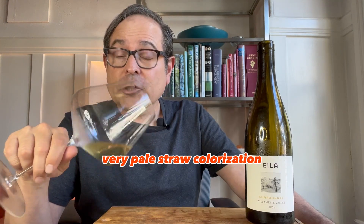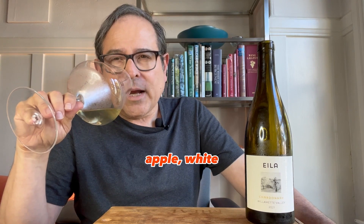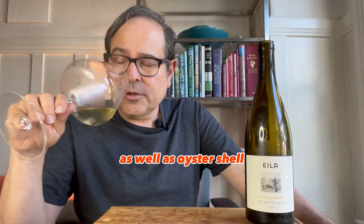Very, very pale straw colorization. Nice character of green pear, Granny Smith apple, white floral notes, as well as oyster shell.